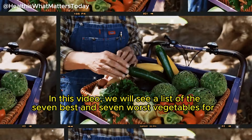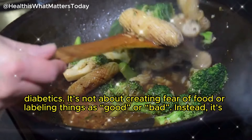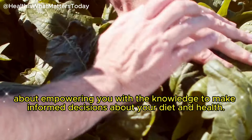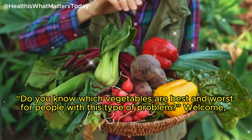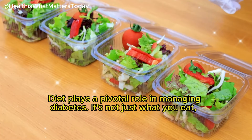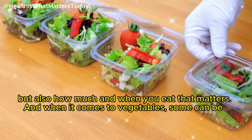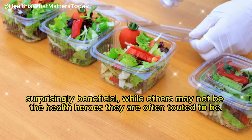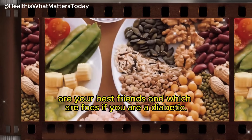In this video, we will see a list of the 7 best and 7 worst vegetables for diabetics. It's not about creating fear of food or labeling things as good or bad. Instead, it's about empowering you with the knowledge to make informed decisions about your diet and health. Today we are going to discover the best and worst vegetables for people facing diabetes.